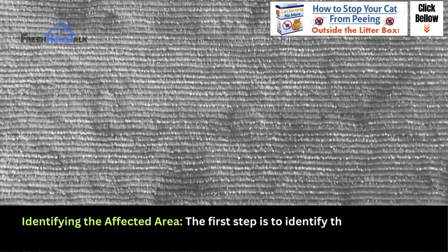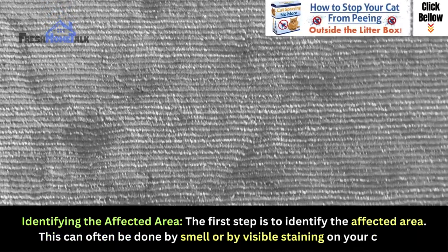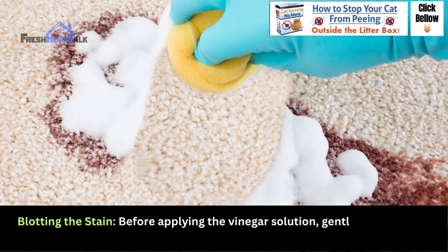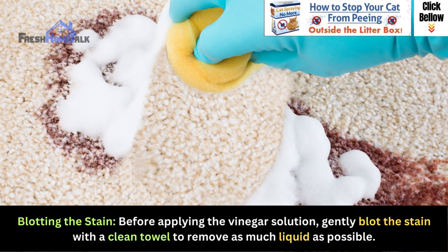Identifying the affected area: the first step is to identify the affected area. This can often be done by smell or by visible staining on your carpet. Before applying the vinegar solution, gently blot the stain with a clean towel to remove as much liquid as possible.